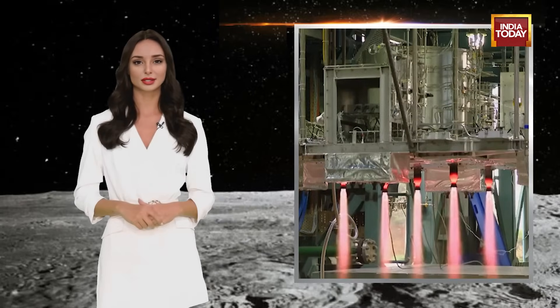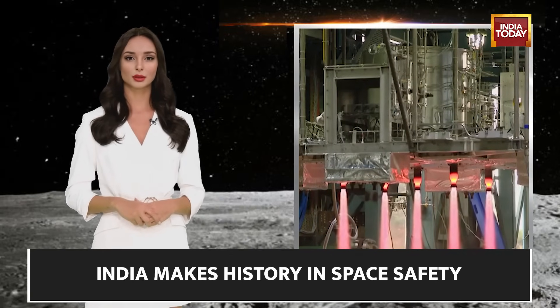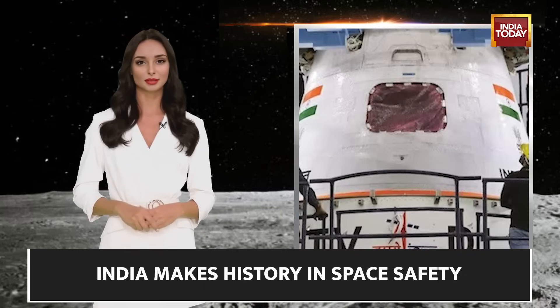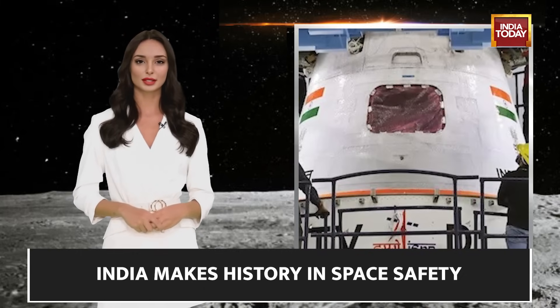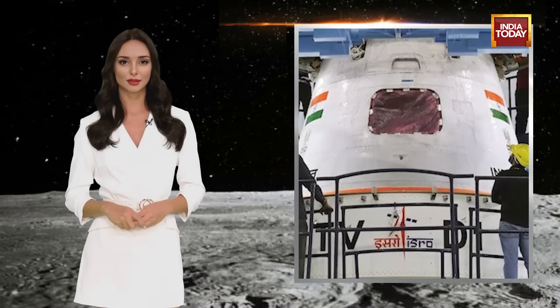The Test Flight TVD-1, Test Vehicle Abort Mission 1, is a high-altitude abort test as part of the Gaganyaan program. The CES system is designed to quickly separate the crew module from the rocket in case of an imminent failure or off-nominal flight.